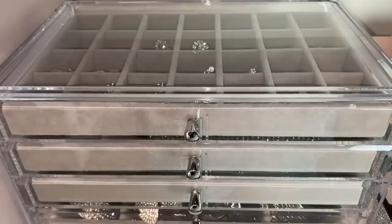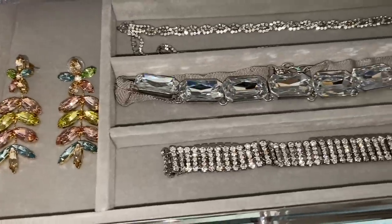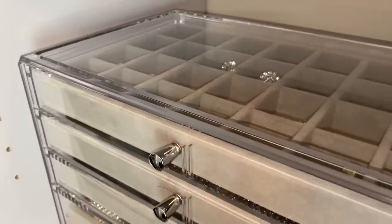Out of everything here, my most favorite item has to be this acrylic jewelry organizer. This is very high-end and for an amazing price. The quality is very nice and I really like the gray suede for that glam, elegant look.